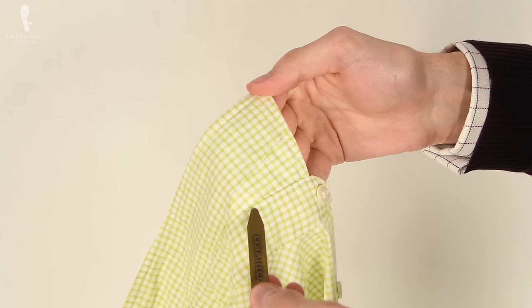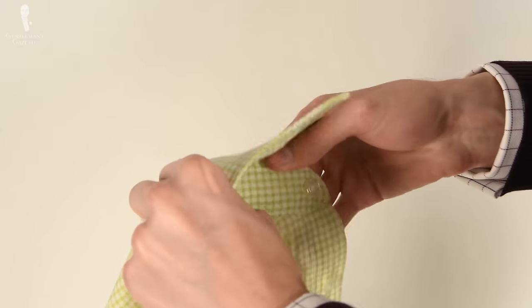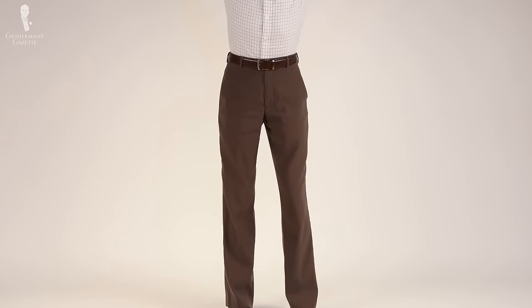Welcome back to the Gentleman's Gazette. In today's video, we'll be discussing two different types of functional accessories for your dress shirts — those being collar stays and shirt stays — as well as their uses and whether or not we think you should wear them.